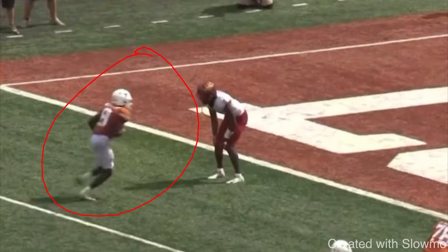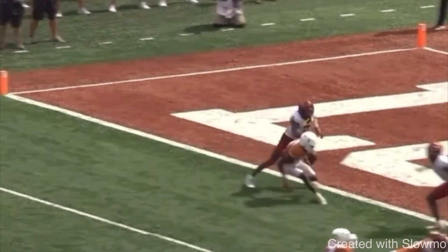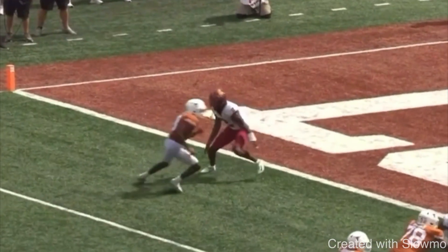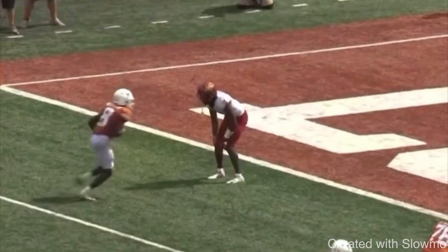For shorter, smaller wide receivers, what you can do to make up for a lack of height and weight is run great routes — and by great routes I mean violent change of direction. This is a whip route from Xavier Worthy out of the University of Texas, and it's a great example of how the faster you get into a break, the faster you're going to get out of a break.